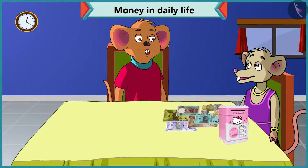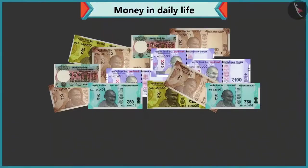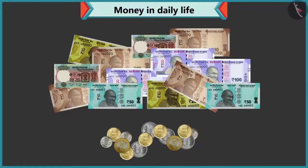Don't worry. I will help you to identify notes and coins. Okay, Choo-Choo. Chi-Chi, we use notes and coins to buy anything or goods. These notes and coins are different.